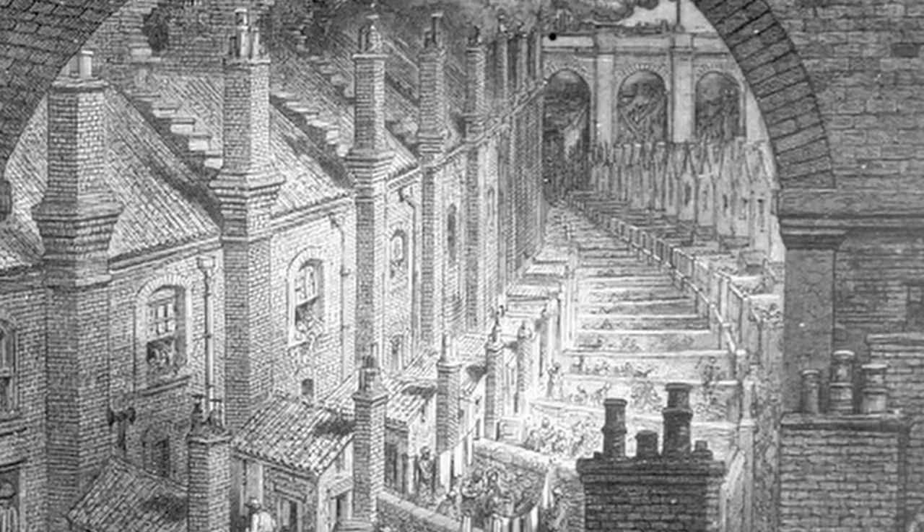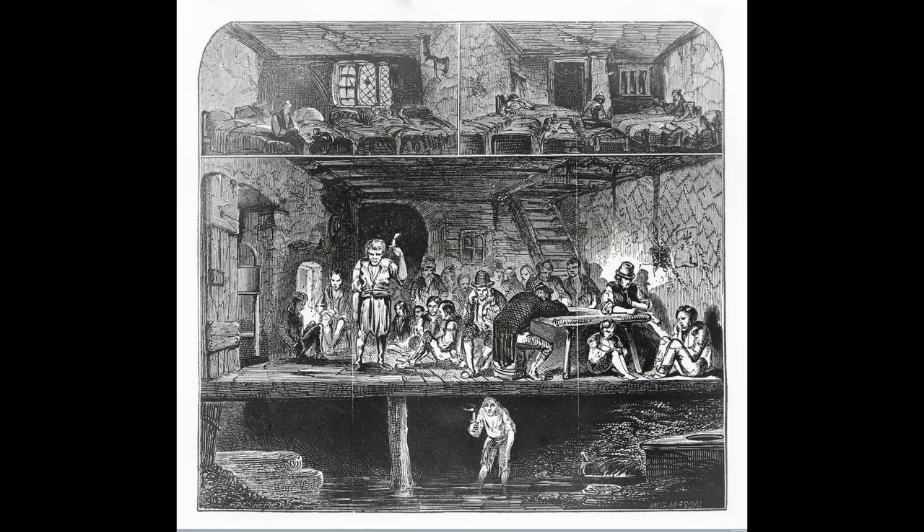Over the course of a century the population of London exploded to six million people. With the rise in population, the wealthy could afford to leave the city to live in cleaner areas with more space. The city homes left behind were overpopulated, damp, dark, cold, and filled with bugs and rats. The city stunk of waste, smoke, and the dead, as mass graves became the norm. Many green-dyed clothing items, desserts, books, and wallpapers were loaded with arsenic, and bakers were selling people bread filled with chalk or sawdust.